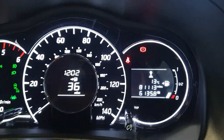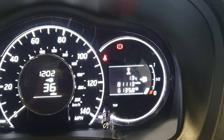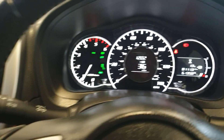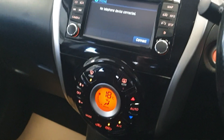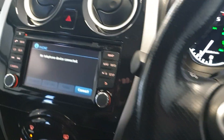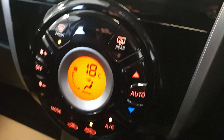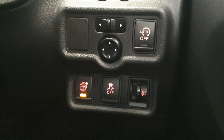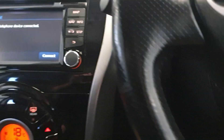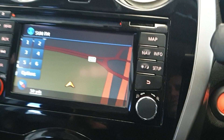Excellent condition throughout, front armrest there. And there we go — 81,113 miles exactly. It will get a fresh service, health check and new MOT before it leaves. Digital climate control, multifunction steering wheel, cruise control, and it's got the start/stop.